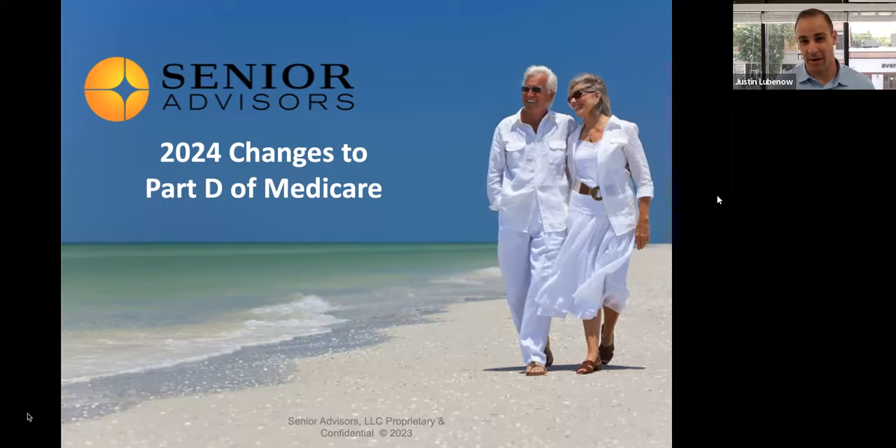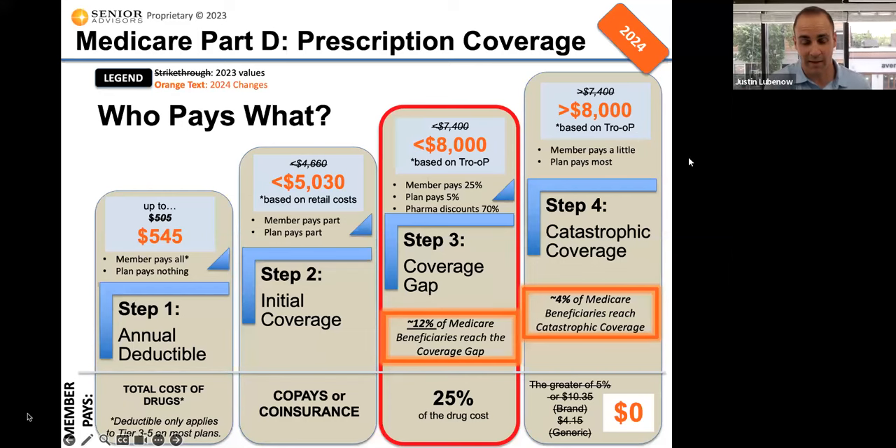There are about 25 different Part D plans available in each state across the country. All of those Part D plans, as well as Medicare Advantage plans that provide drug coverage, they all have to follow these rules or steps with Part D of Medicare.